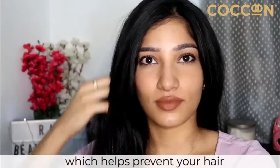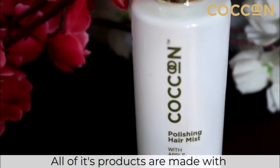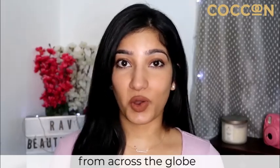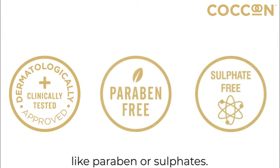It also contains green apple extract, which helps prevent your hair against breakage and hair loss. When it comes to hair care or skin care, Cocoon is a brand I totally trust. All of its products are made with natural actives that are sourced from across the globe, and they are dermatologically approved and free from harmful chemicals like parabens or sulfates.